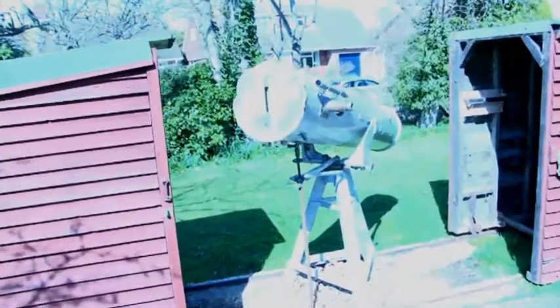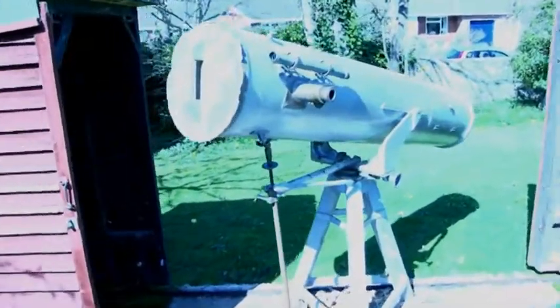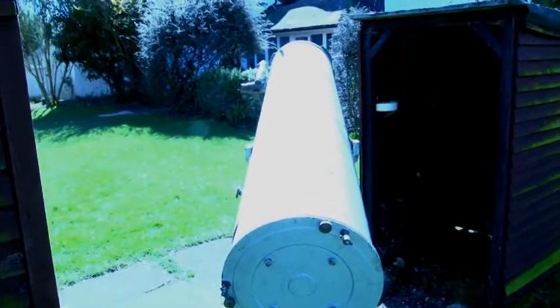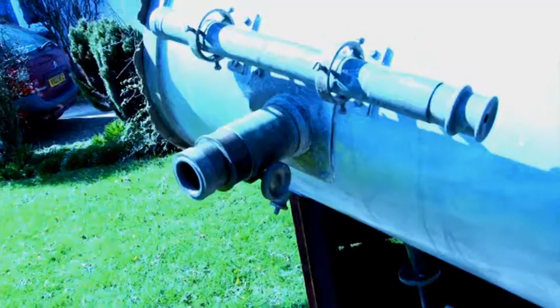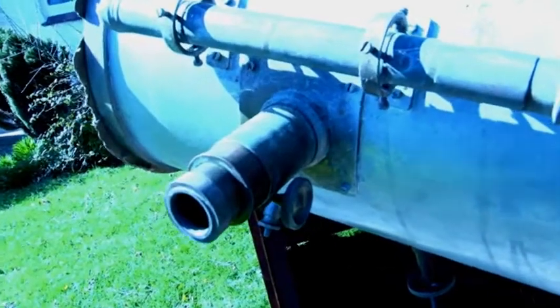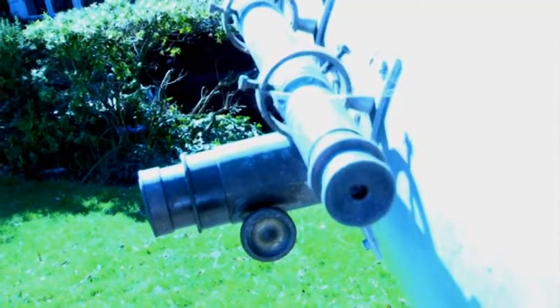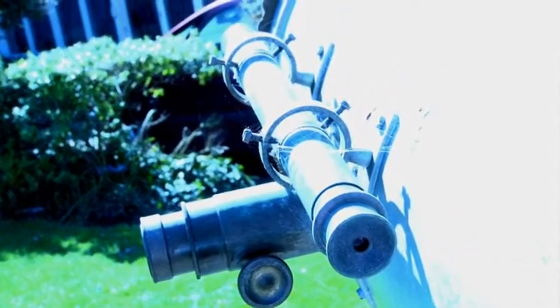I'd like to introduce you first to Patrick's 12.5-inch telescope in the front garden, in the split Roloff shed. Patrick acquired this telescope in the late 1940s, and he actually used it to map the Moon. The Russians used the maps which Patrick had produced for the first probe which actually photographed the far side of the Moon, which was Lunik 3.